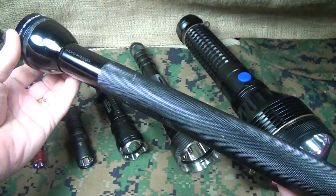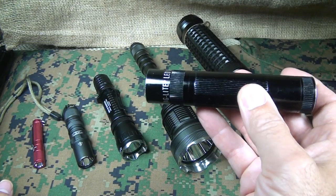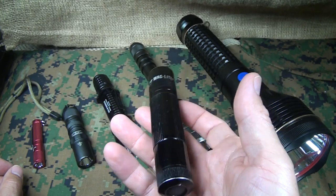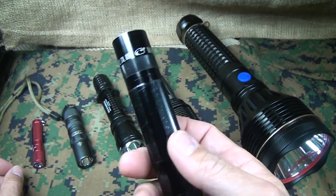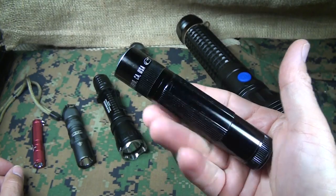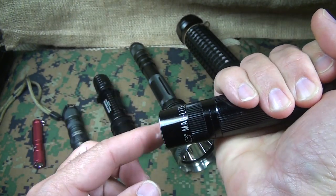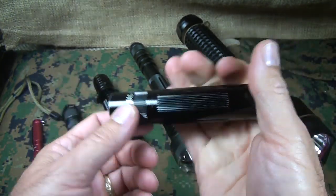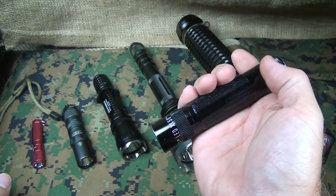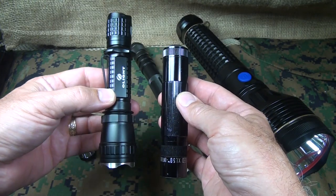Another nice inexpensive tactical option is the Mag-Lite XL50 — an LED flashlight with a lot of great features, including strobe, running about $30–$35. It has an aluminum body and Mag-Lite's high quality. It can be used as an impact tool. It doesn't have a crenulated bezel and isn't quite long enough to use as a baton with full leverage, but it would definitely be suitable in a defensive situation — roughly comparable to or slightly shorter than the tactical light.